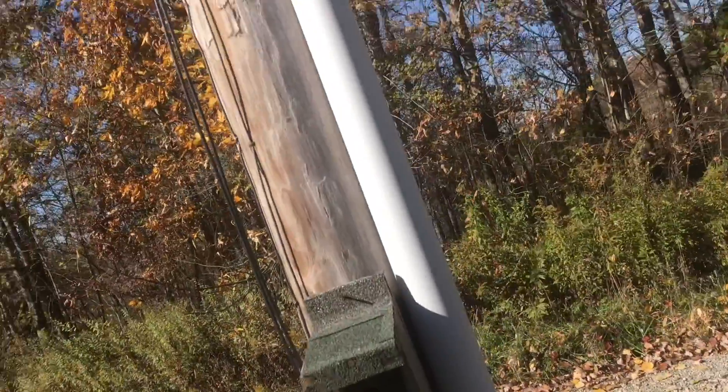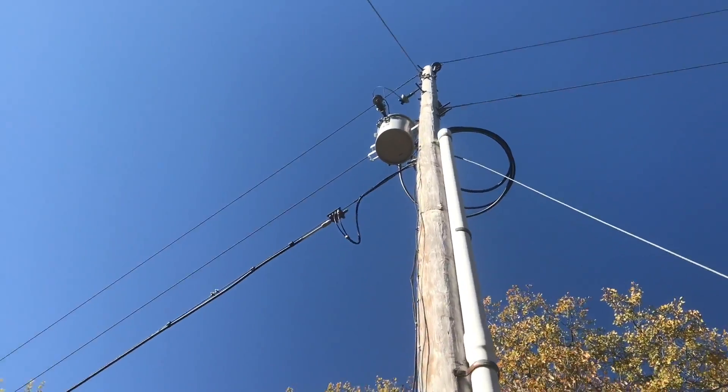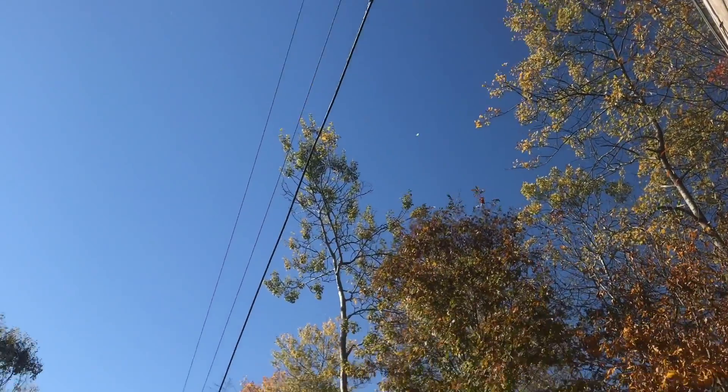When we had power lines buried, it was about $700 for the whole run — that was for about a hundred feet of wire. Ever since we've had this line buried, we've never had a problem with it. We only have problems with the power lines in the air.